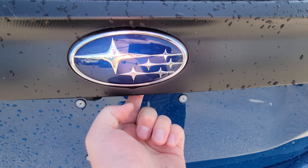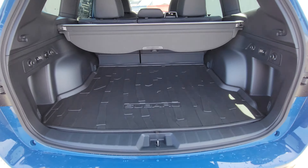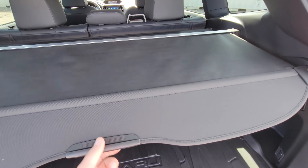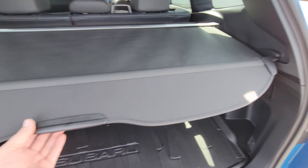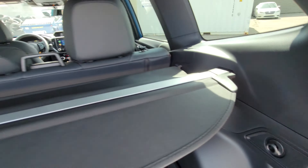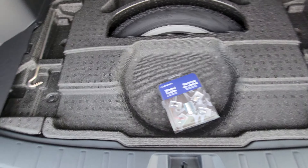It is a power liftgate — you can operate it from the driver's seat, the door, or the key fob, though not via key fob while it's running. The cargo tray and privacy cover are standard; the cover hides everything from the top of the seats down and is telescopic. The Forester Wilderness is the only Forester that comes with a full-size spare tire on a matching alloy wheel, allowing a five-tire rotation, which saves a lot of tire wear.